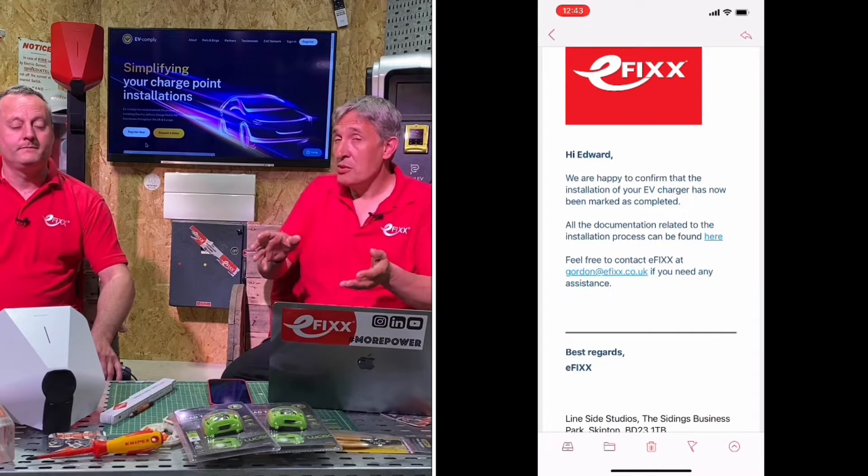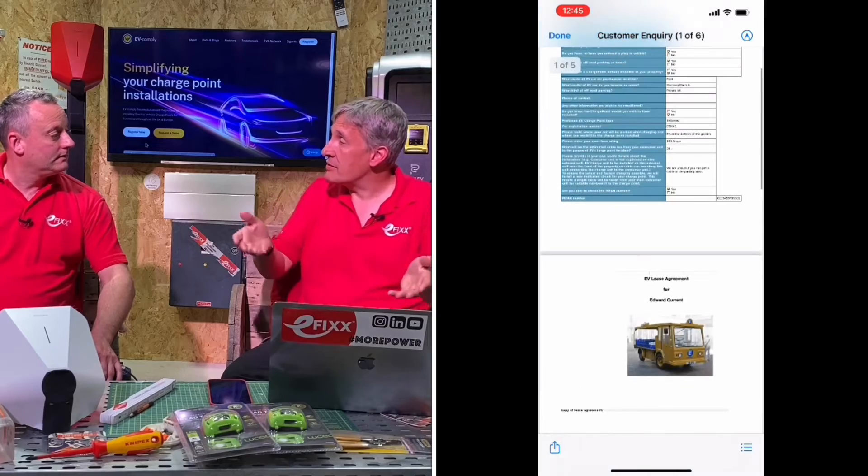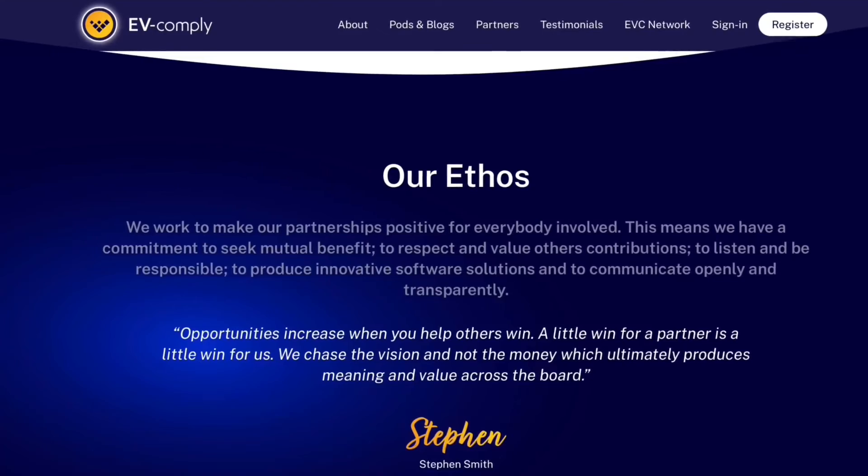When completing the project, once all the paperwork requirements are satisfied, EV Comply gives you the option to send a handover pack to the customer. You can tailor what's included — the charger instructions, a copy of your test certificates (useful when selling the house), a referral code if they want to pass your details on to a neighbour, or an upsell opportunity such as adding solar panels in the future. It's a chance to offer excellent customer service.